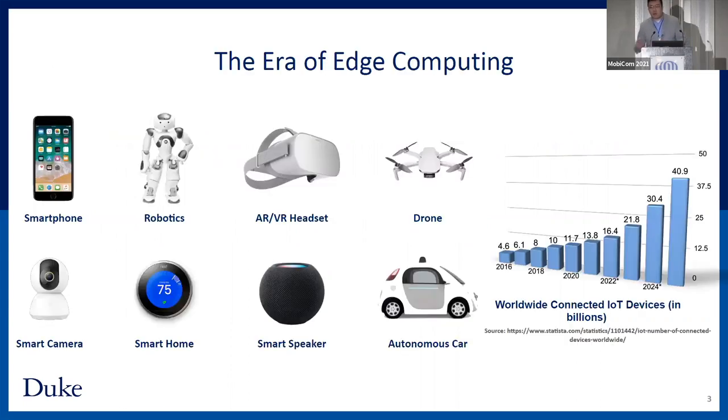I believe everybody here has smartphones in your pocket, either the iPhone or Android phone. Many of you may also have different smart devices at home, like a smart camera or smart speaker. That is exactly the topic I will discuss today. We are living in the age of edge computing, where billions of edge devices have been deployed in our daily life, such as smartphones, robotics, AR/VR headsets, autonomous cars, etc. Those devices have totally changed the way we study, work, communicate, and many other aspects of our daily life. We will witness the number of connected devices keep rapidly increasing in the next decades.